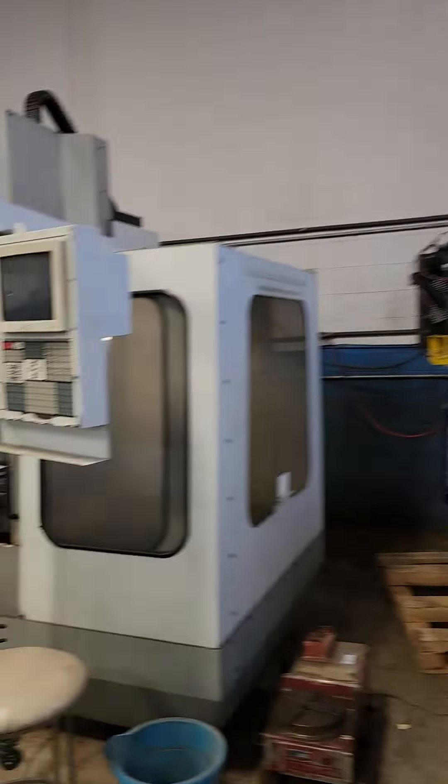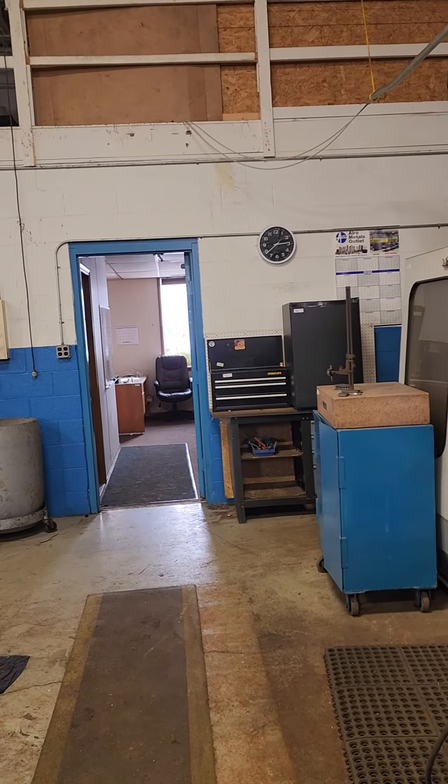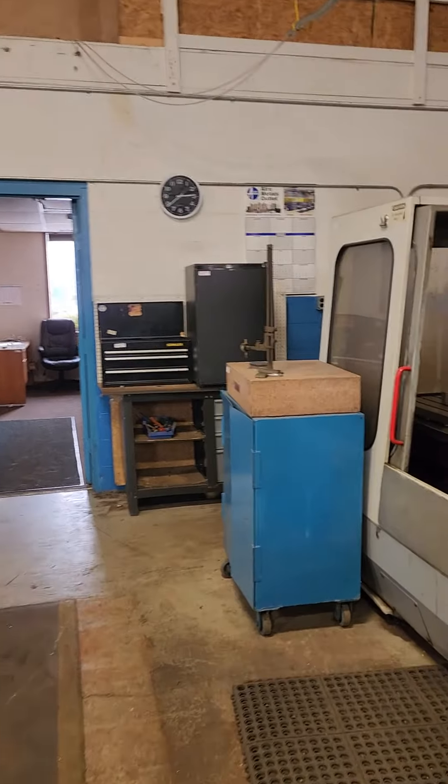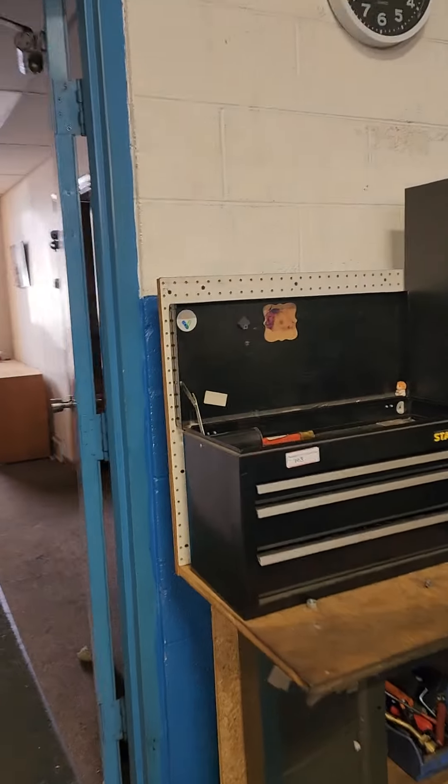These are vertical milling centers. There's some calipers and micrometers. A couple different testing items as well.